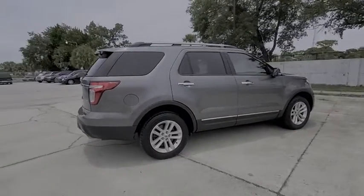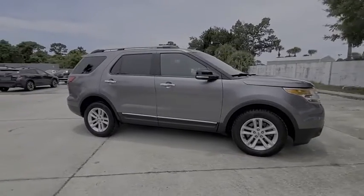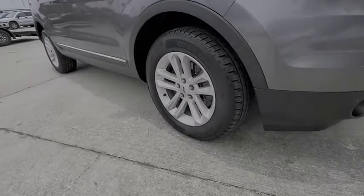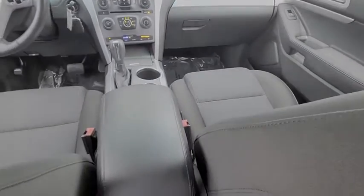Here are some of this vehicle's great options: tire pressure monitor, 4-wheel drive, heated mirrors, aluminum wheels, rear spoiler, traction control, stability control, engine immobilizer, driver illuminated vanity mirror, and 4-wheel disc brakes.